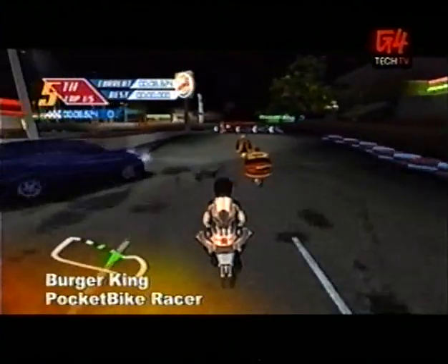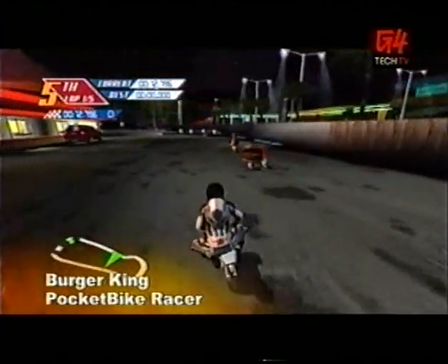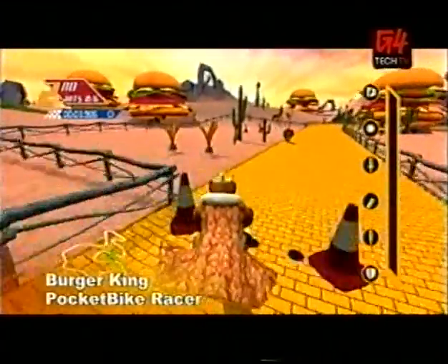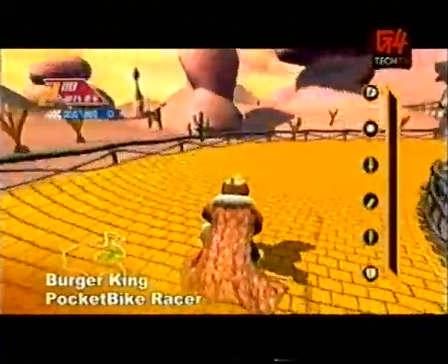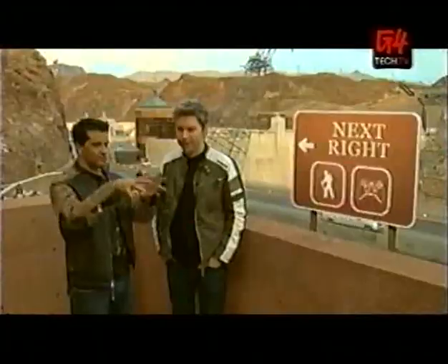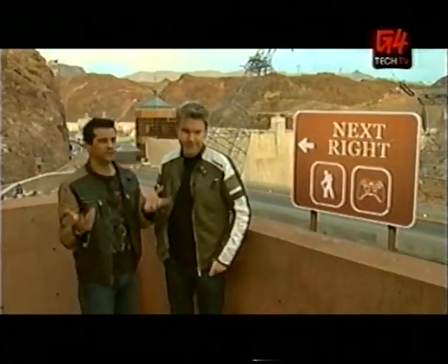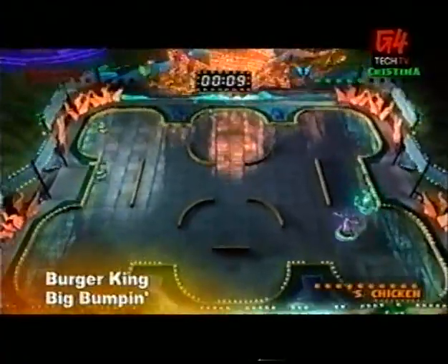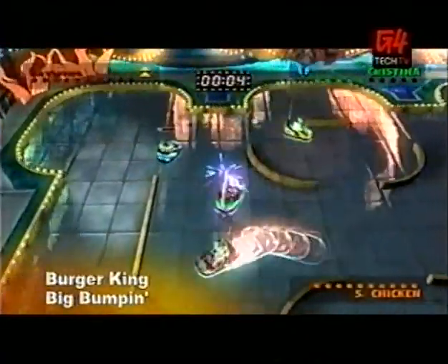How do you think the graphics stack up for these three? Well, for me, I think the one that stands out the most is probably Pocket Bike Racer, because it has a lot of different variety. They get pretty crazy — you go from backyards and nighttime tracks, and there's a lot of nice reflections and lights and things like that. Whereas for the bumper car game, they were okay too, with nice glossy effects. Yeah, shinier than I thought.